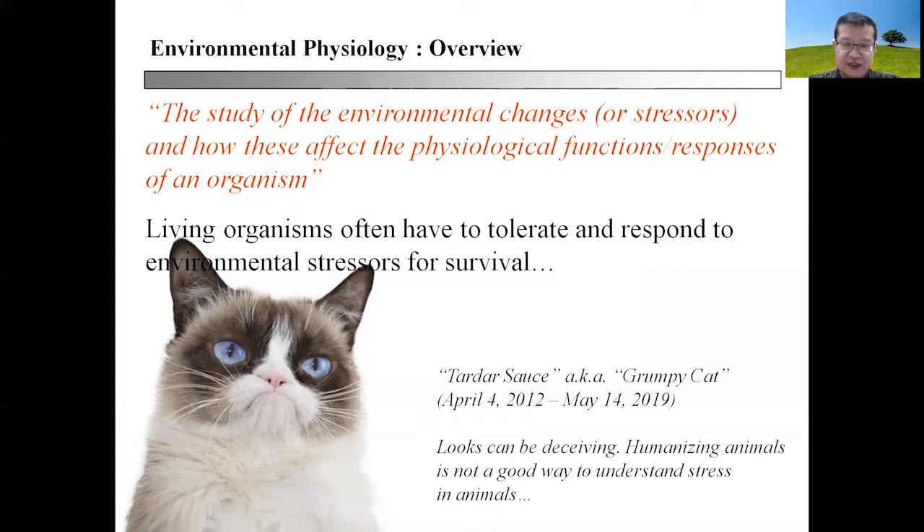That perception can actually be stressful to the viewer and may not necessarily result in stress to the cat itself. But of course, the undue attention will surely be a stress for this cat while it is living its fullest of life.